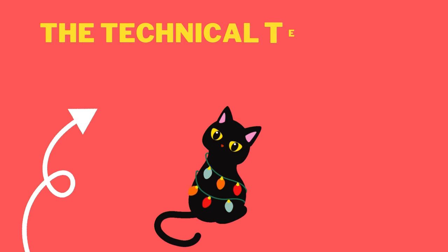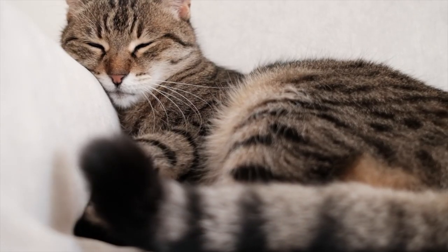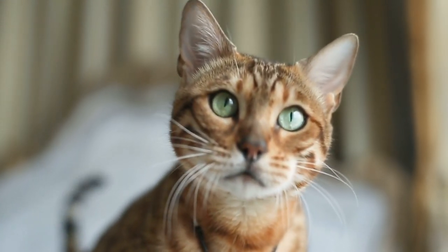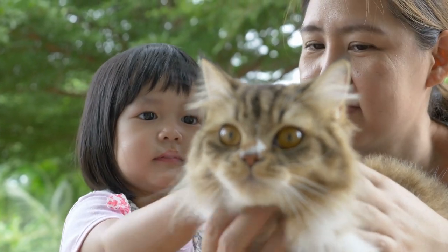The technical term for this behavior is called piloerection — the involuntary reaction of a cat's skin and hair standing on end when stimulated. This same reaction occurs in humans too, and is more commonly referred to as goosebumps or horripilation. So it's not just cats who experience this reaction, but what makes it different for our feline friends?